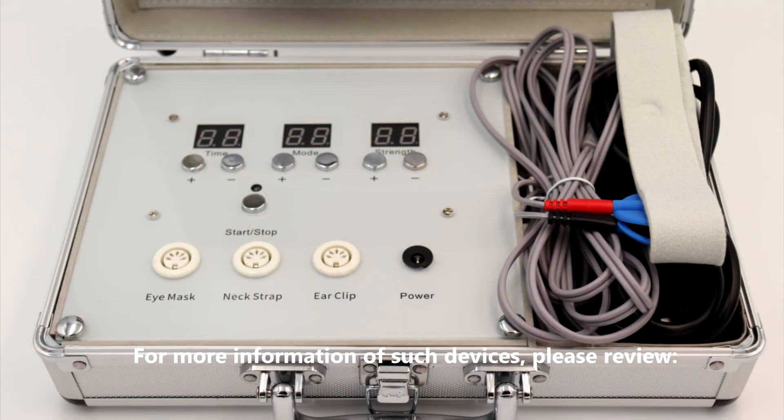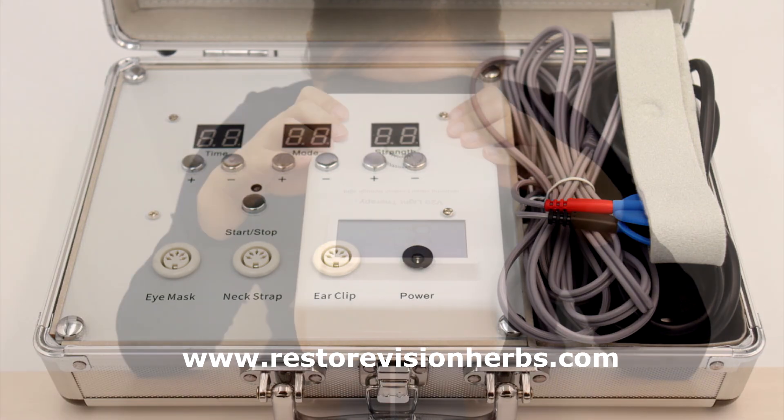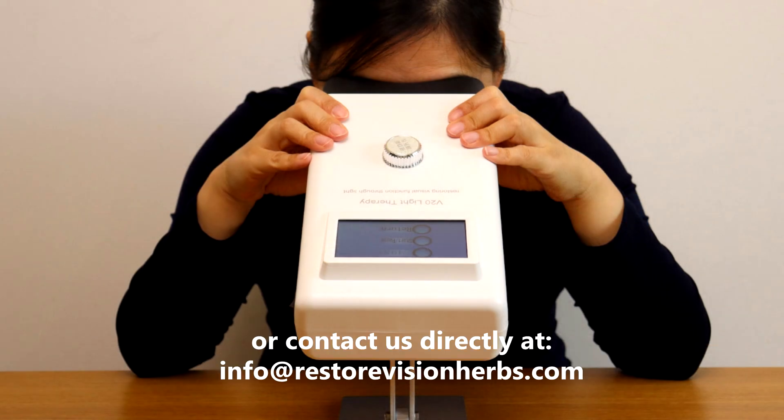For more information about such devices, please review www.restorevisionherbs.com or contact us directly at info@restorevisionherbs.com.